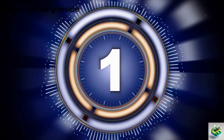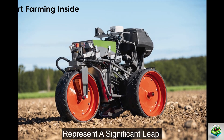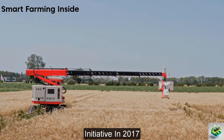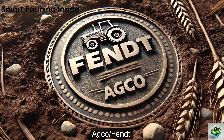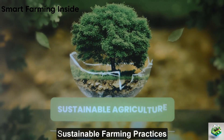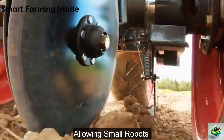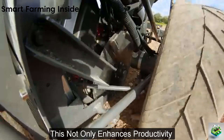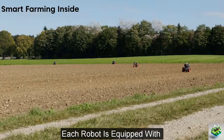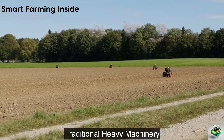Now let's move to the first one: Fendt Xaver Sowing Robots. The Fendt Xaver Sowing Robots represent a significant leap forward in smart farming technologies. Born from a strategic research initiative in 2017, these robots were designed by AGCO Fendt to address the challenges of modern agriculture, such as labor shortages and the need for sustainable farming practices. The Fendt Xaver operates using swarm technology, allowing small robots to plant seeds with robotic precision.